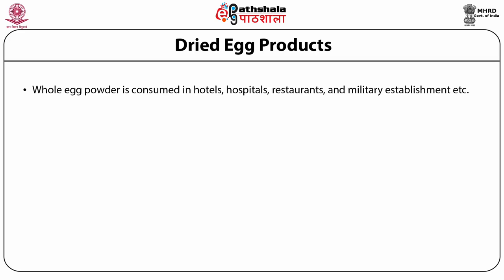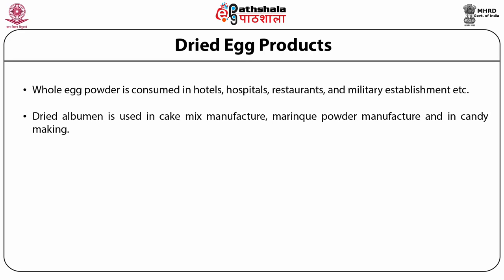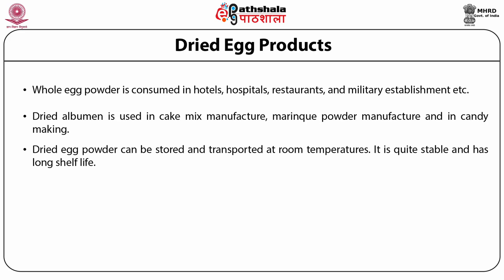Whole egg powder is also used in bakeries and cake mix manufacturers. Dried albumin is used in cake mix manufacture, meringue powder manufacture and in candy making. Dried egg powder can be stored and transported at room temperature. It is quite stable and has a long shelf life. Dried egg powder can be categorized as whole egg powder and dried egg yolk.